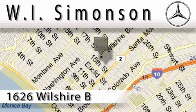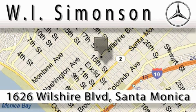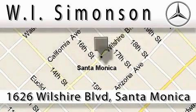WI Simonson is located at 1626 Wilshire Boulevard in Santa Monica. Our main objective is to make your experience at our dealership a satisfying one, whether it's for sales, service, or parts.